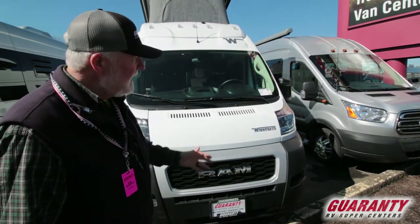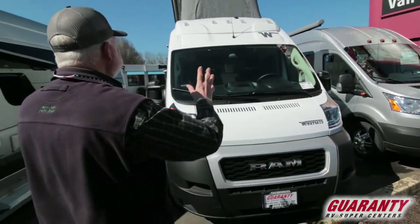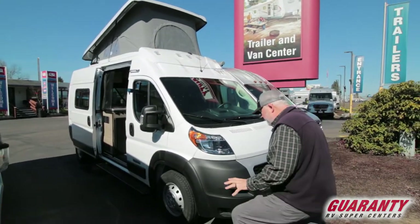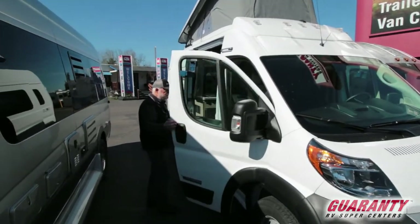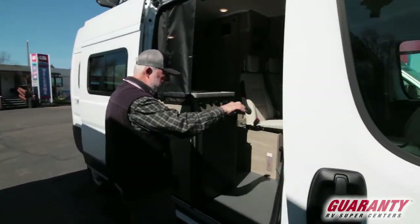What model is it? It's a 2021. Fresh unit, nice little pop top, short van, plenty of room inside. I went ahead and took the liberty of turning the seat around — the front seat on the passenger side and the driver's side spins around too.